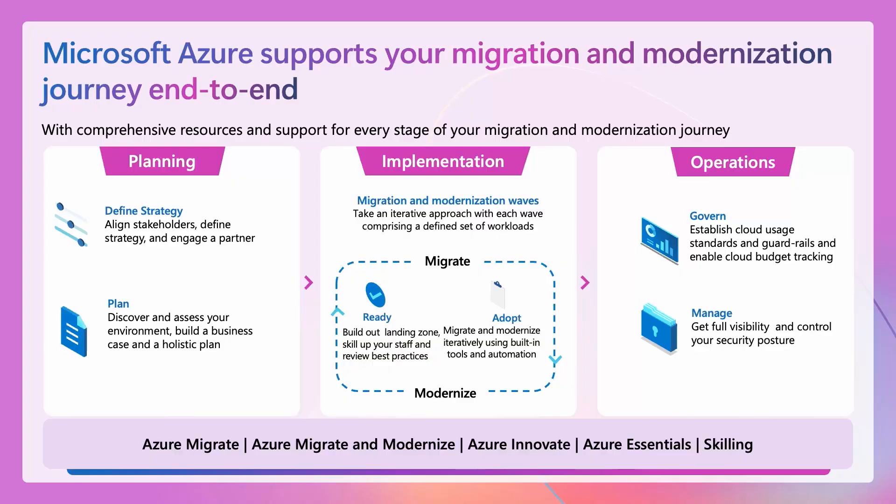Microsoft has a wide, comprehensive range of resources to accelerate your cloud migration and modernization journey. Informed by our experience working with many of you over the years, this journey spans people, process, and technology. It starts with strong stakeholder alignment across your business units and IT teams to define a clear strategy that ties back to your business goals.